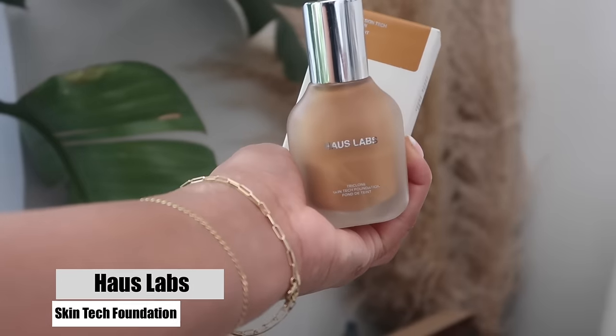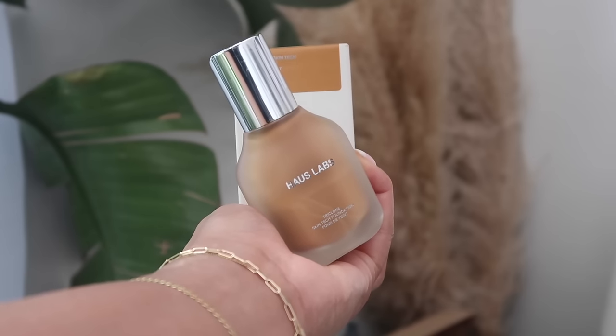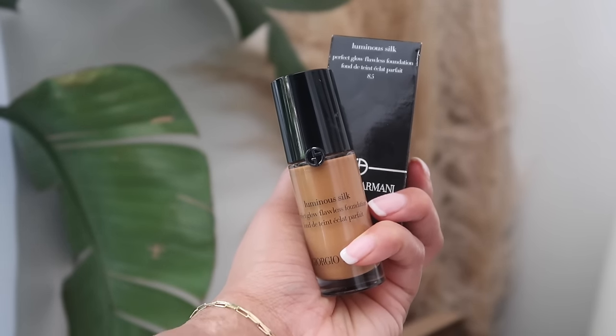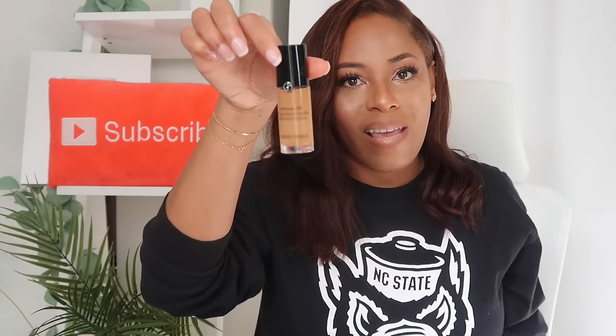My other two foundations are repurchases. We all know the Haus Labs Triclone Skin Tech Foundation — if Lady Gaga didn't do anything else, she put her foot into this foundation. Buy it. Then there's the Giorgio Armani Luminous Silk. I have the mini version in color 8.75, and I got the larger version this go-around. Luminous Silk used to be a favorite, I stopped buying it for a few years, then I bought the small version last sale just to confirm it was still hitting — it was. So I got the bigger version.